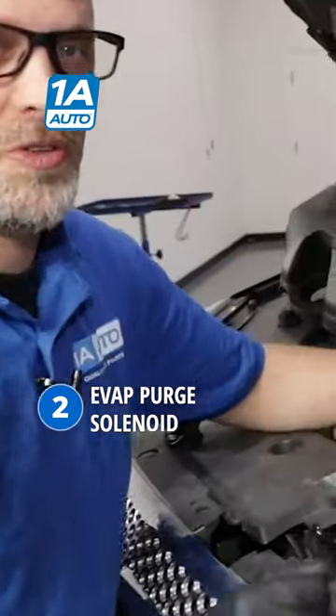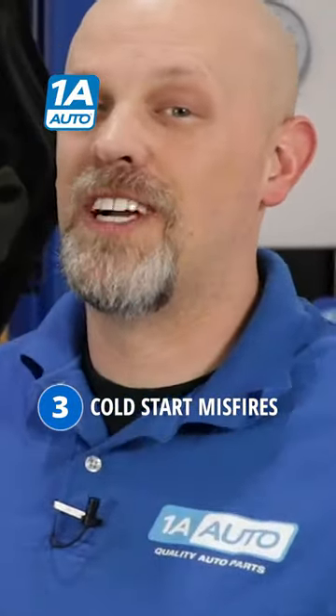Number two, the EVAP purge solenoid, which is located right here under the hood, under this cover. Number three, cold start misfires. That's all carbon built up and that's going to cause a misfire.